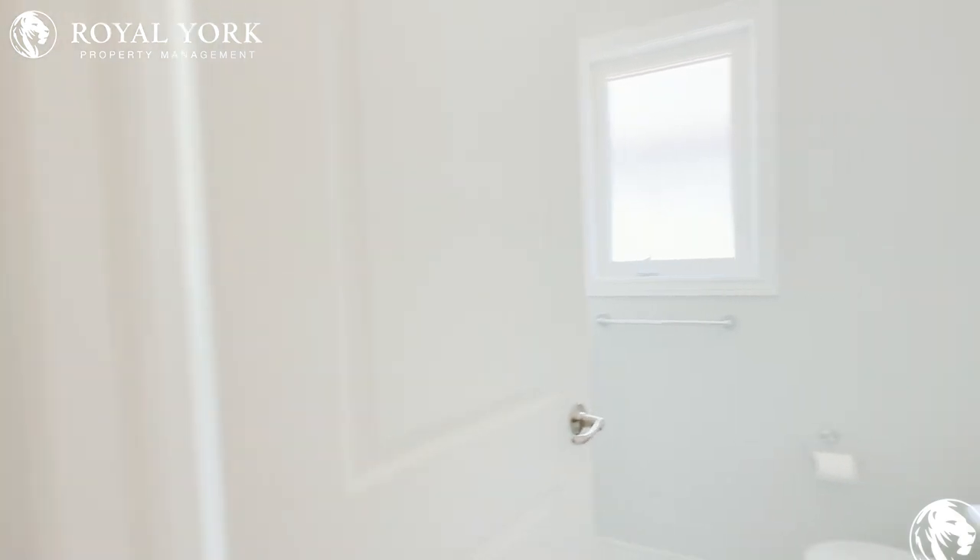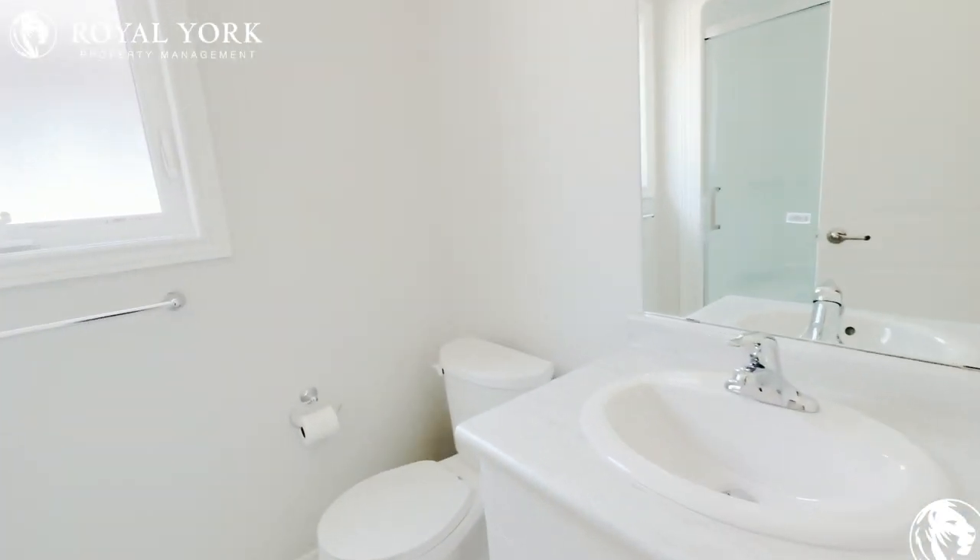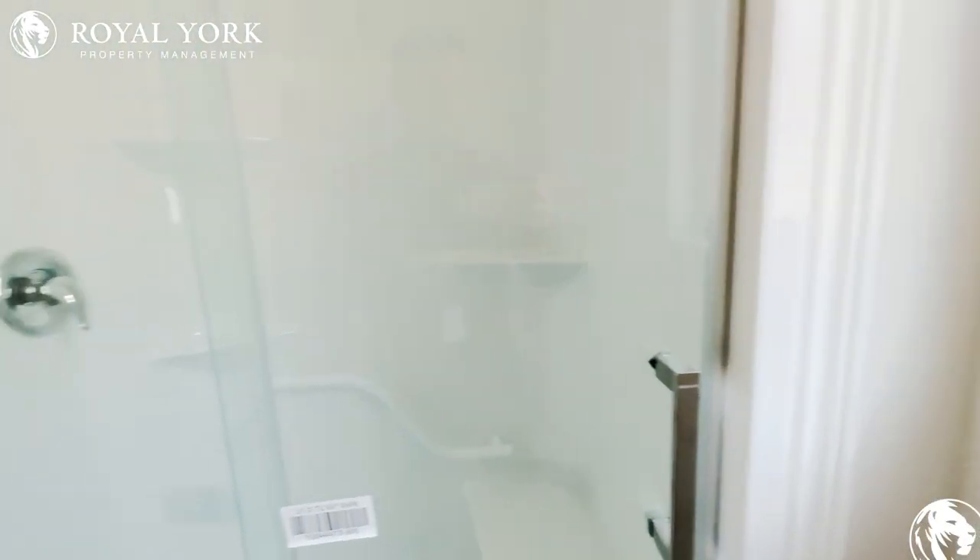Here you will find the upstairs bathroom. That's a beautiful full bathroom with a stand-up shower.